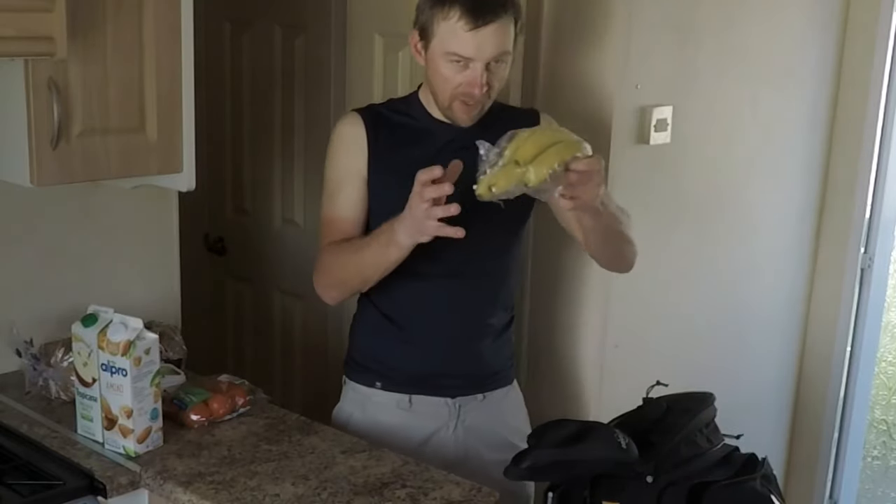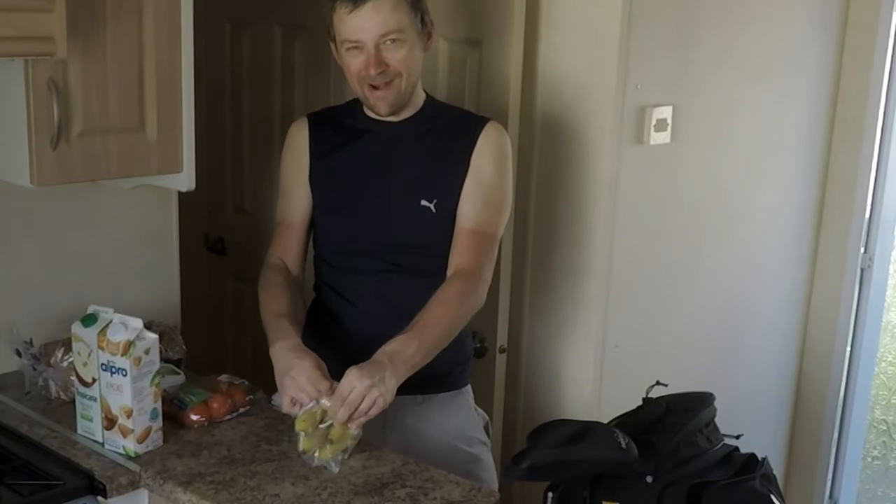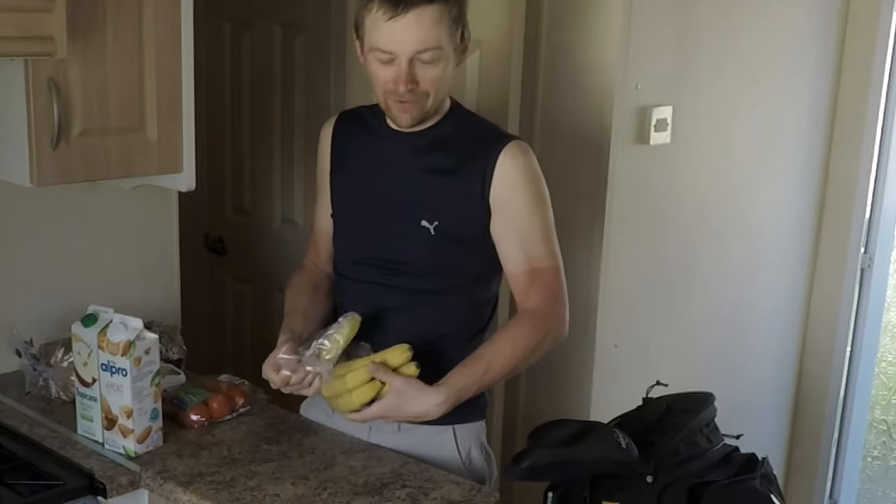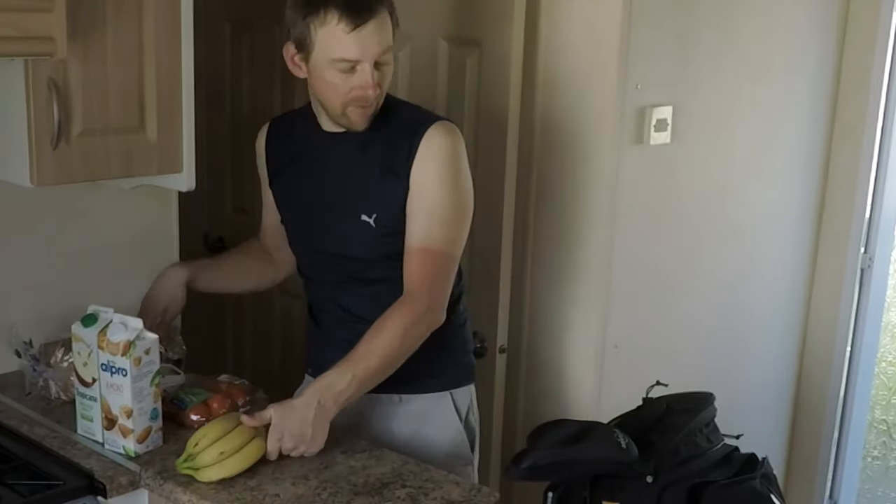Tomatoes and bananas. I'm going to take the bananas out of the bag right now — I don't like leaving bananas in a plastic bag too long, even if it hasn't been in the shop all day.